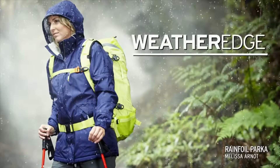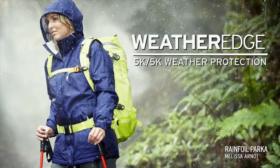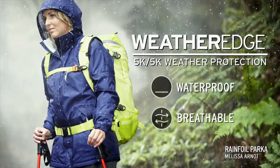So for example, our WeatherEdge base fabric is a 5k/5k rated fabric. All you have to remember is that it's 100% waterproof with a modest amount of breathability. You will stay dry.